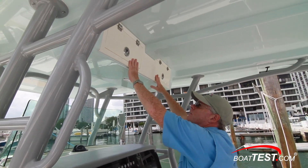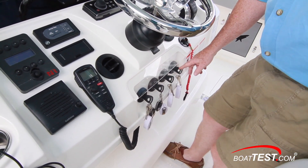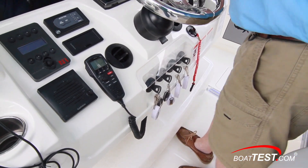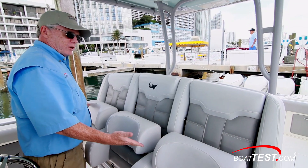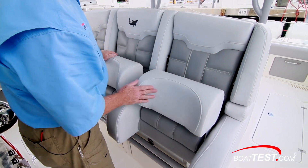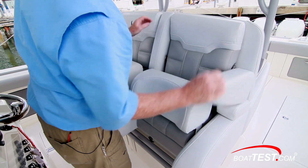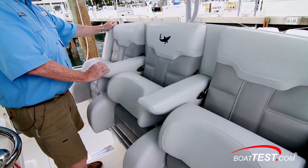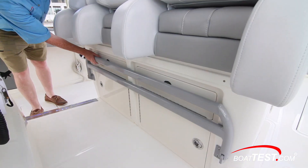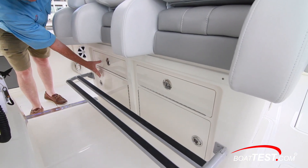Up above, storage in the electronics box. Down below, four ignitions — which I'd like to see in a different location. There's a foot rest and a recessed area for your toes for when you're operating standing. The helm seat is three across, thickly padded, with flip-up bolsters, wrap-around design, and flip-down armrests for every seat. The entire thing slides fore and aft. Below is a flip-down foot rest with additional storage underneath.